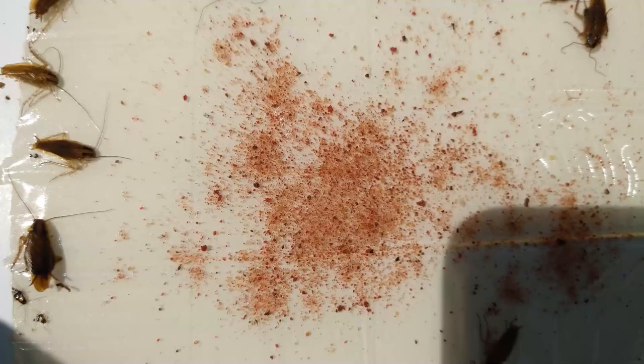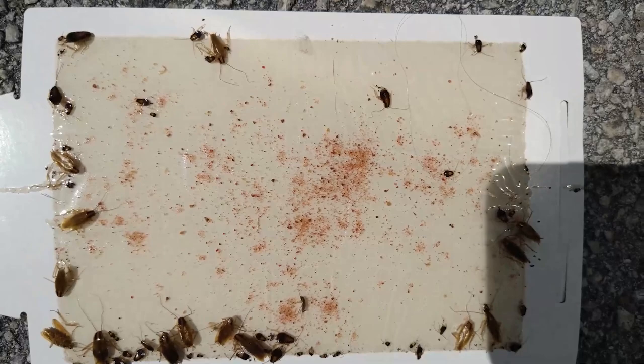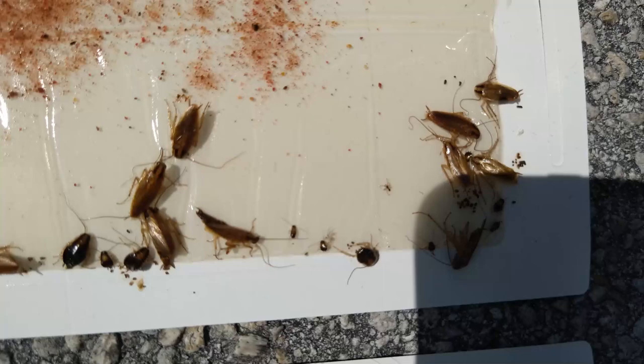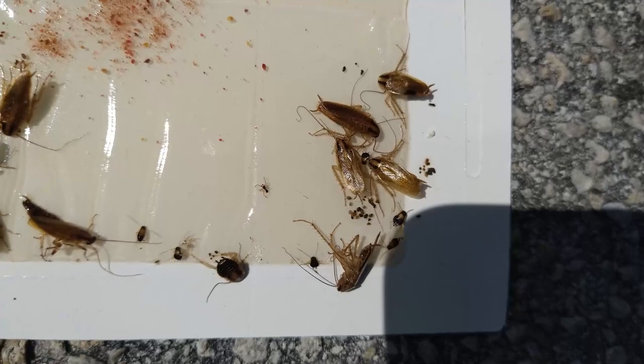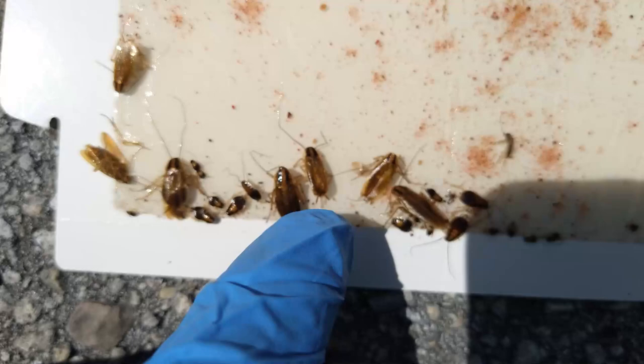So yeah, this is just peculiar the way this is — there are just so many more adults than there are nymphs. This one right here, the leg is still twitching, so this was caught recently. We can see them twitching and see the antennae moving, and we know that they're still alive on the board.